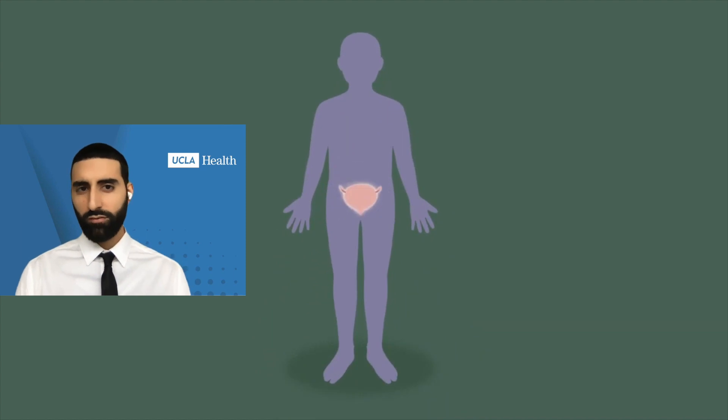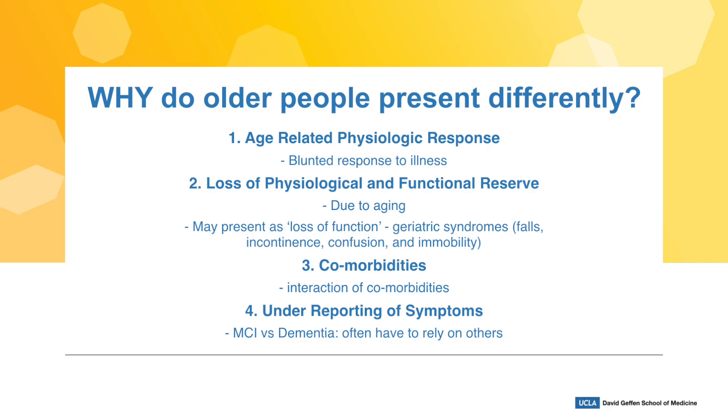Why do we get atypical presentations in older adults and why is it a problem? There are four reasons. Number one: age-related physiological changes — older people have a blunted response to illness and do not have the same acute physiological response that young adults have. Number two: because of loss of physiologic and functional reserve in frail older people, illness may present as so-called geriatric syndromes, which may present with falls, incontinence, confusion, or immobility. Number three: the older population are much more likely to have other comorbidities which interact and affect the presentation. Number four: older adults often under-report symptoms and often have to rely on caregivers for the history.